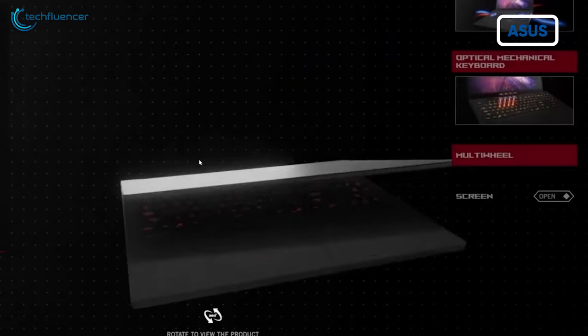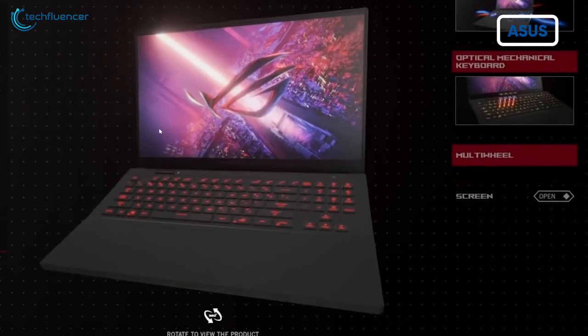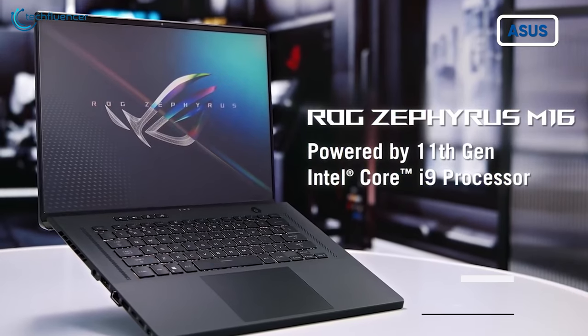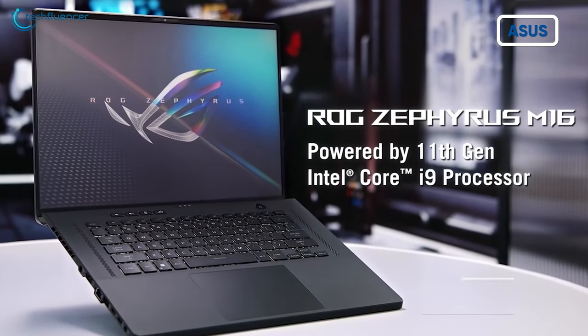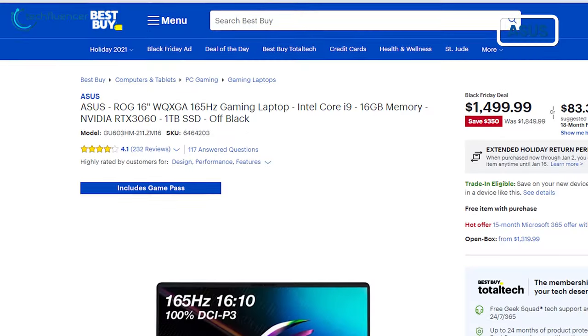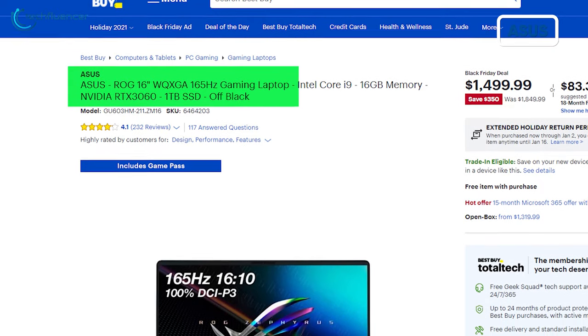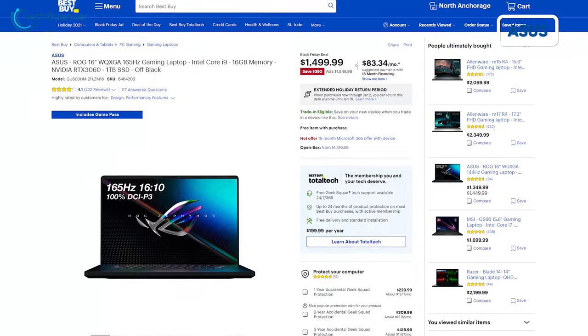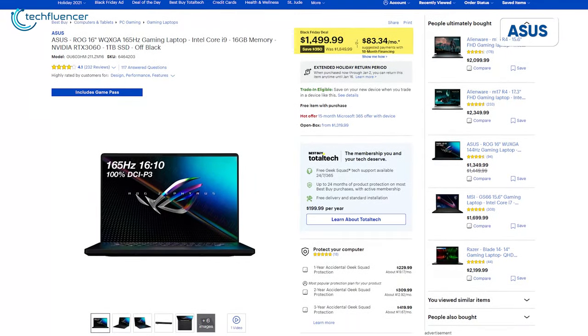If you're looking for a great deal on an Asus gaming laptop, now is the right time to grab one. Their ROG Zephyrus 16-inch model comes with a gorgeous 2K 165Hz refresh rate display, Intel Core i9 processor, 16GB memory, 1TB SSD, and NVIDIA RTX 3060 graphics for high-end gaming. You can save $350 if you decide to buy this gaming laptop now.